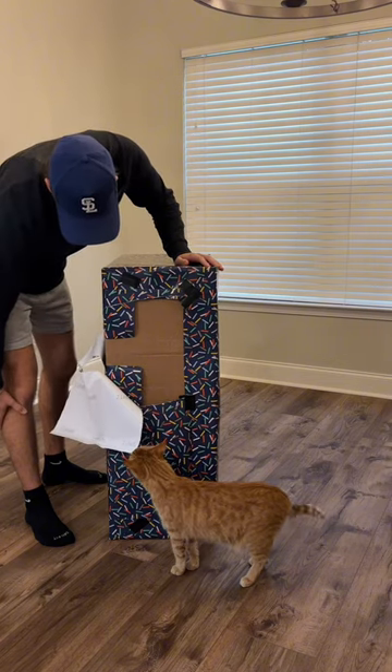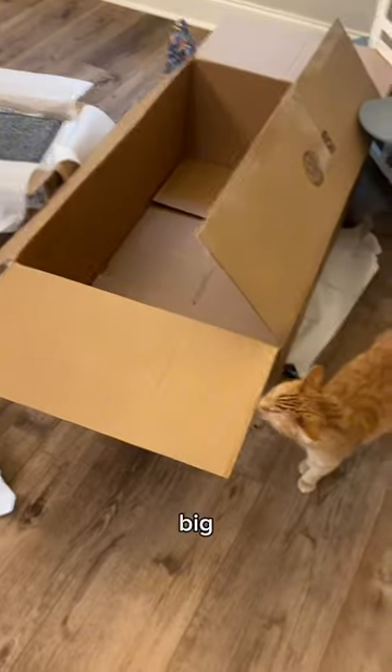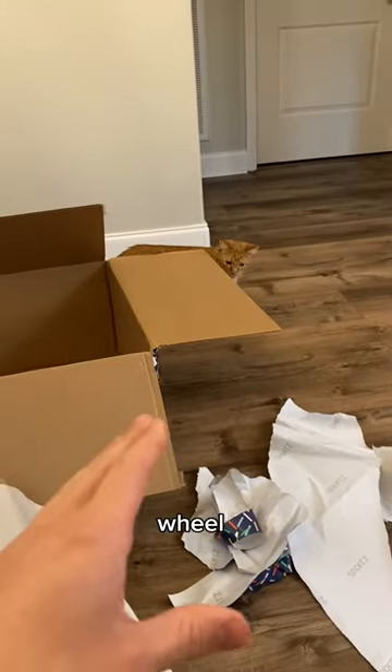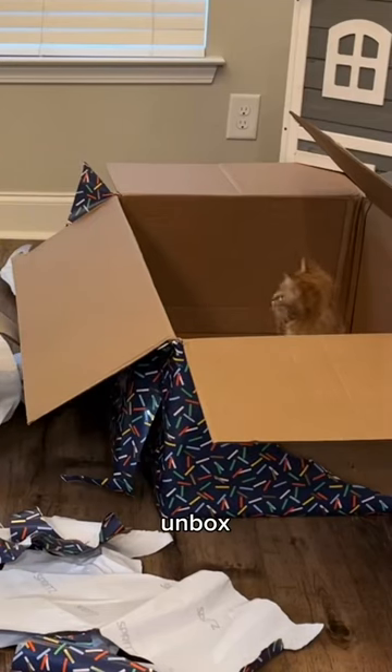Take it off! It's just another box, Kurt. He's checking out the big box. It is an exercise wheel. He just cares about the big box — that's also a part of the gift. He just watched me unbox the exercise wheel.